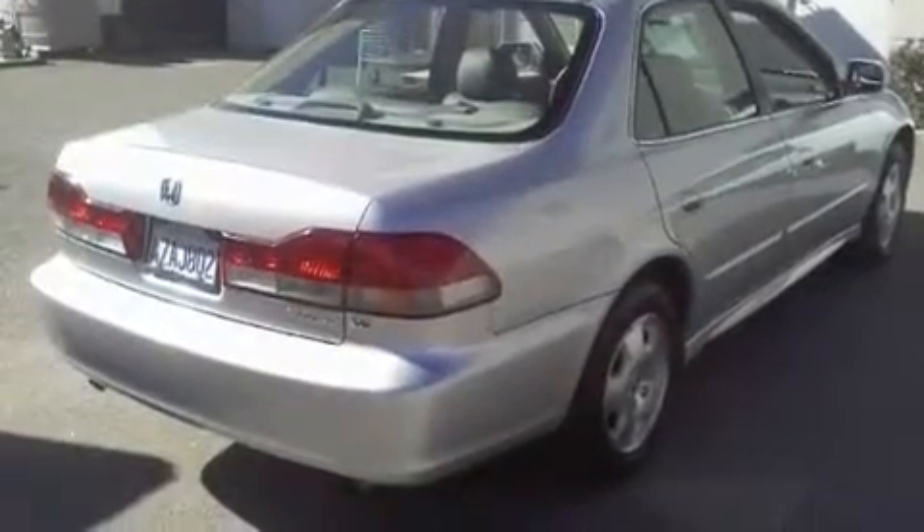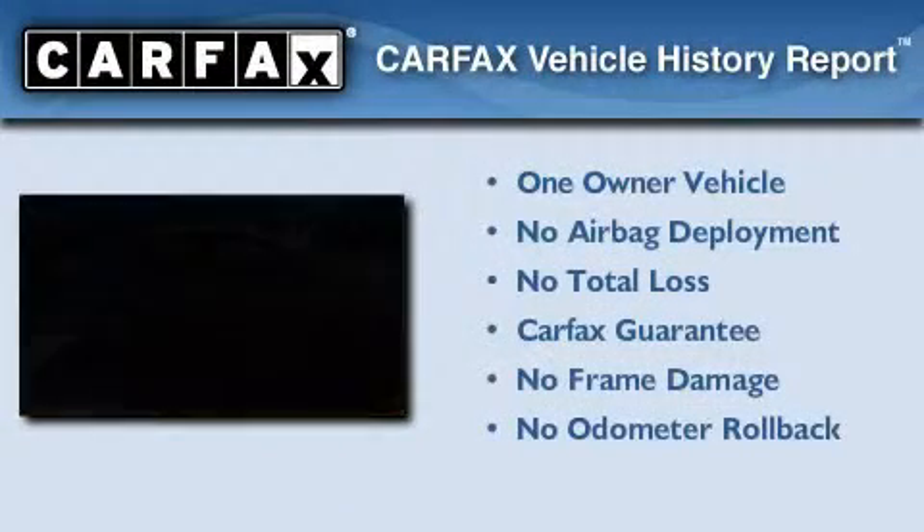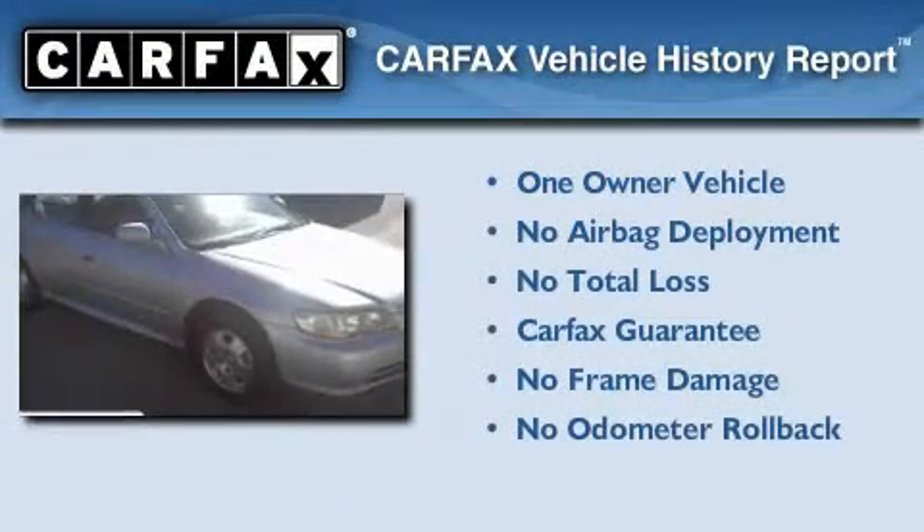With an EPA estimated rating of 28 miles per gallon on the highway, this vehicle pays off in the long run. This Honda has had only one owner, and it qualifies for the Carfax buyback guarantee.